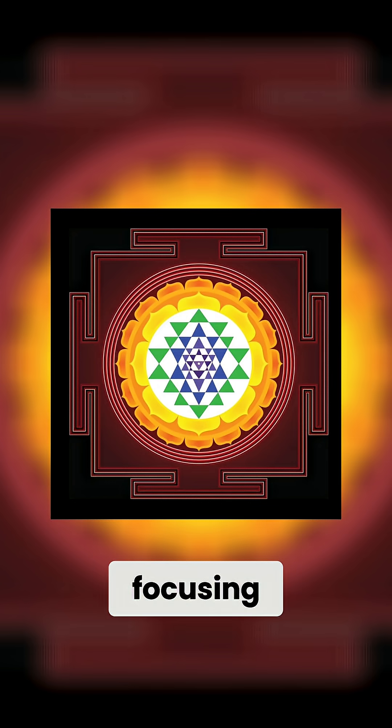When you look at the science of it — when you look at this beautiful drawing and are focusing at the center — that is the trataka, the focus meditation.